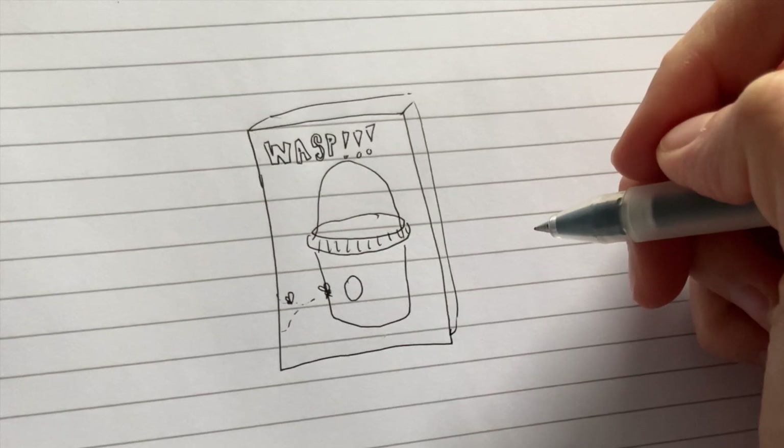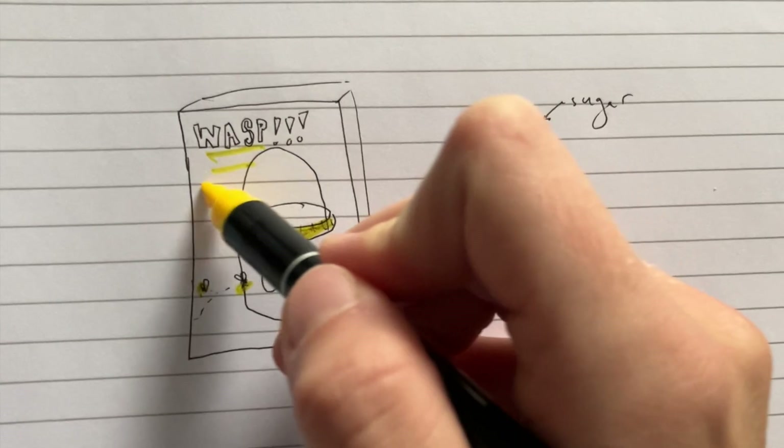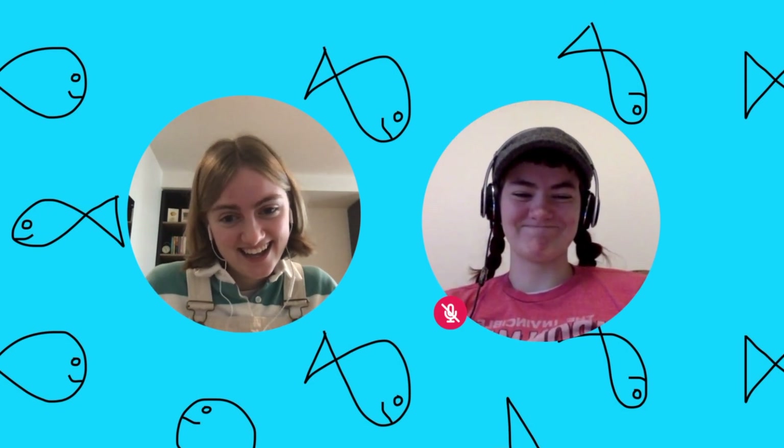Like boxes and boxes of wasp traps — you put sugar and water in them, something sticky, and they get stuck in there. Someone just left them all there. Remy, that wasn't a charity shop — that was actually a wasp trap and you were lured in like a silly little wasp.